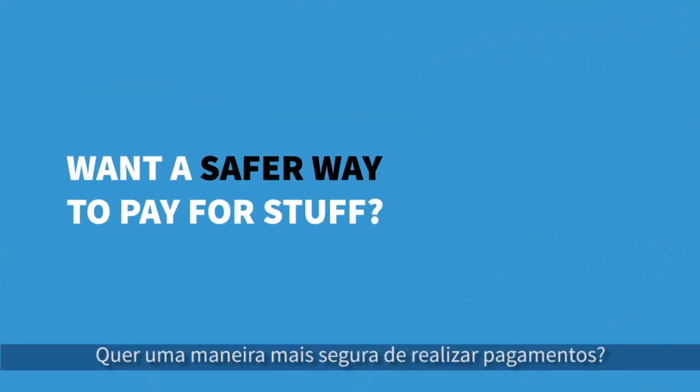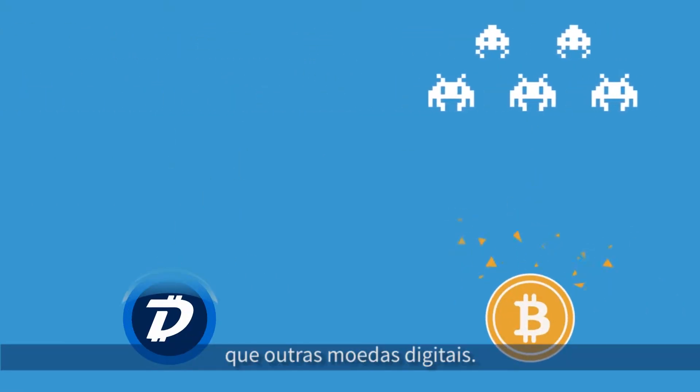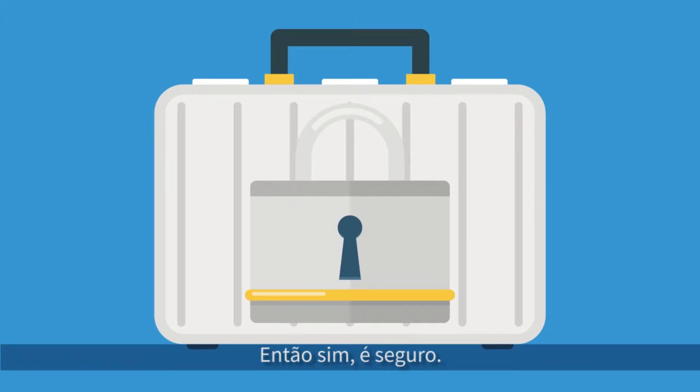Want a safer way to pay for stuff? Digibyte's state-of-the-art security makes it five times more secure than other digital currencies. It incorporates the same technology that's used to secure nuclear launch codes. So yeah, it's safe.